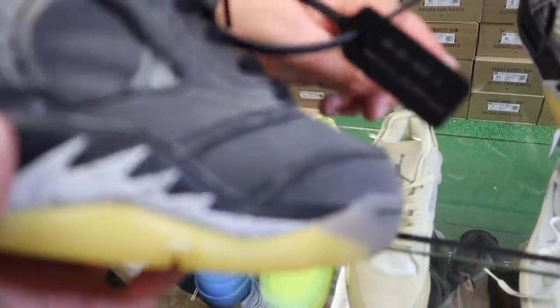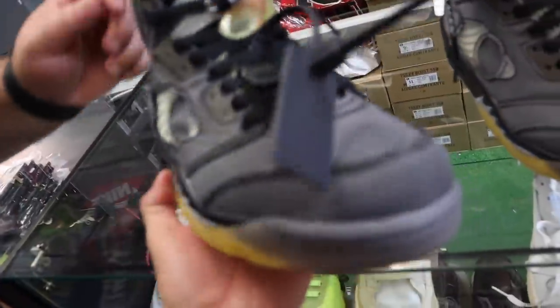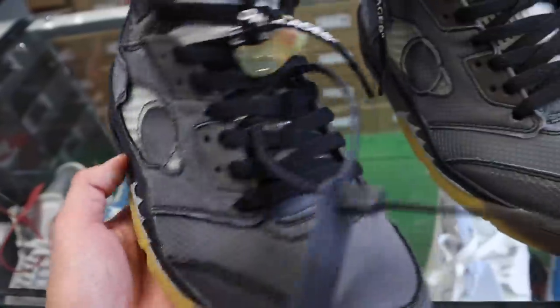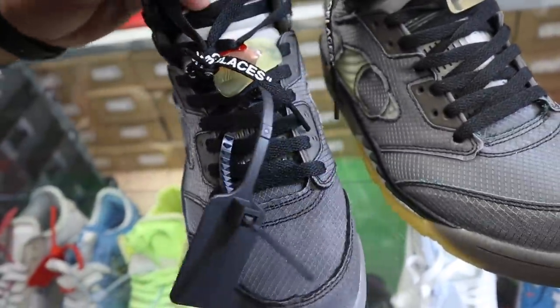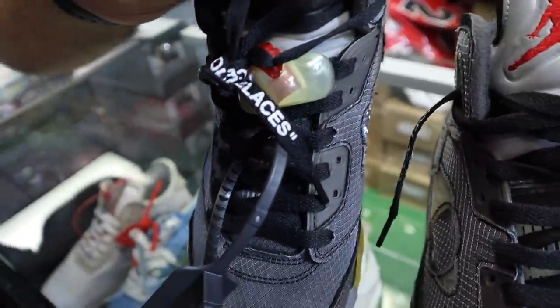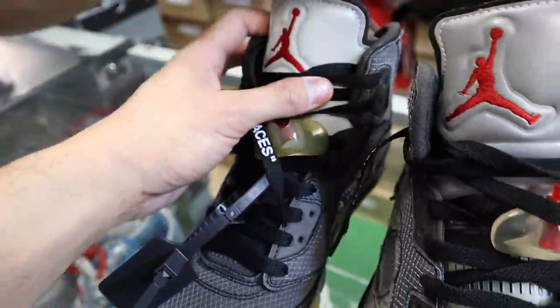These are tags. Look at the netting. The netting, the tag, the color. Tongue — look how far the tongue is. Look at this tongue. Look how far the tongue is. This is one I can always tell about the tongue. That's how I always say, like, the tongue is the telltale sign.